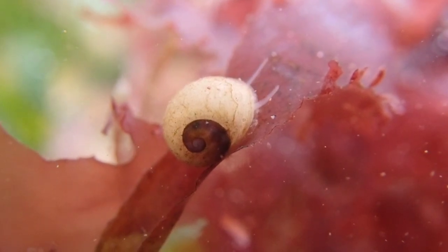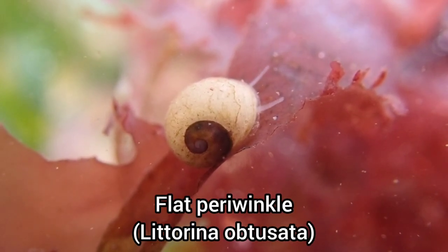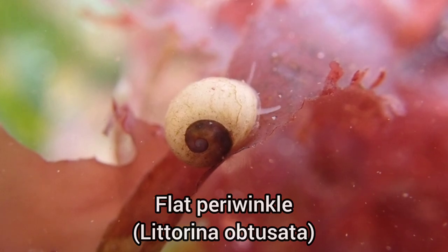This is possibly the smallest flat periwinkle I've ever seen. I had to zoom in extremely close to be able to see it.